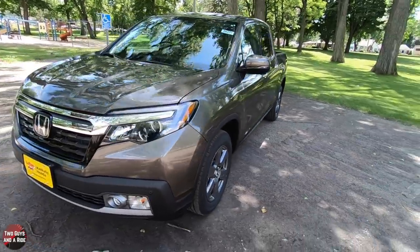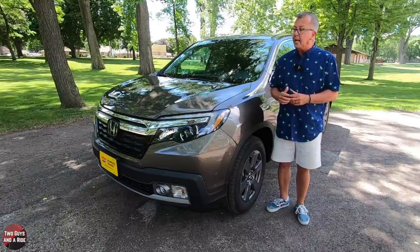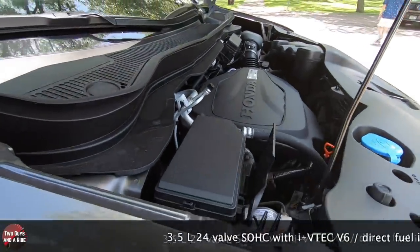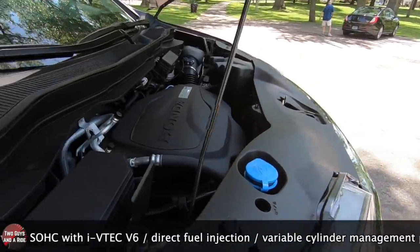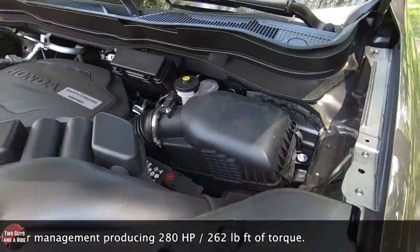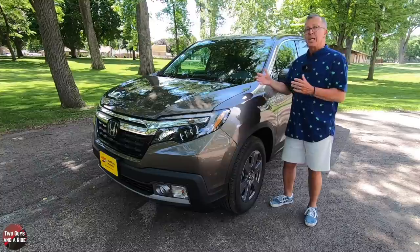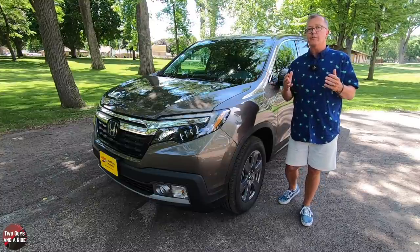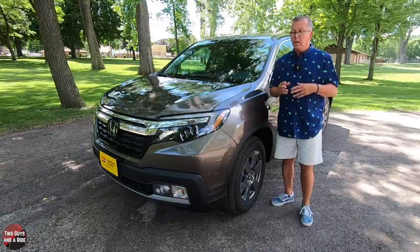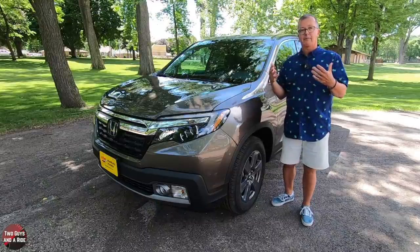This is the 2020 Honda Ridgeline RTL-E, and this one prices just over $43,000. It is presented in a new color for this year — Pacific Pewter — with a charcoal leather interior. It is powered by a 3.5-liter 24-valve single overhead cam V6 with direct fuel injection and variable cylinder management, producing 280 horsepower and 262 foot-pounds of torque, also with a high-capacity radiator. It is driven by a 9-speed automatic transmission with shift-by-wire and paddle shifters, all-wheel drive, and a heavy-duty transmission cooler.